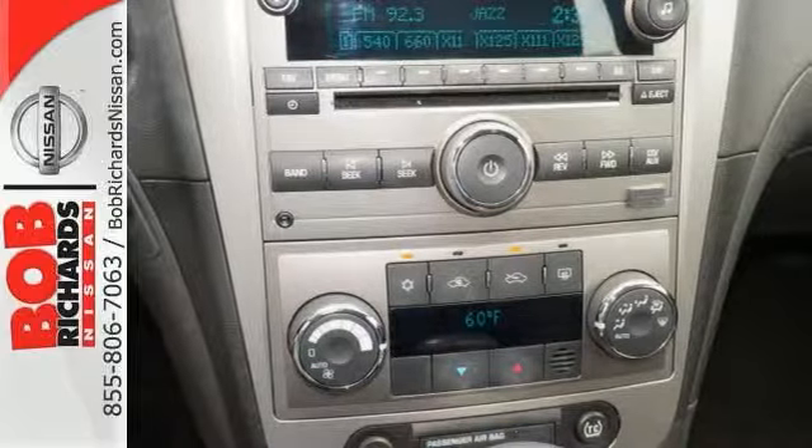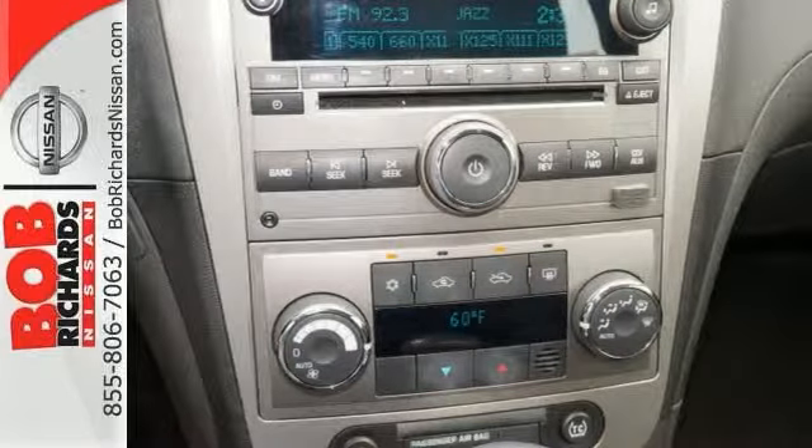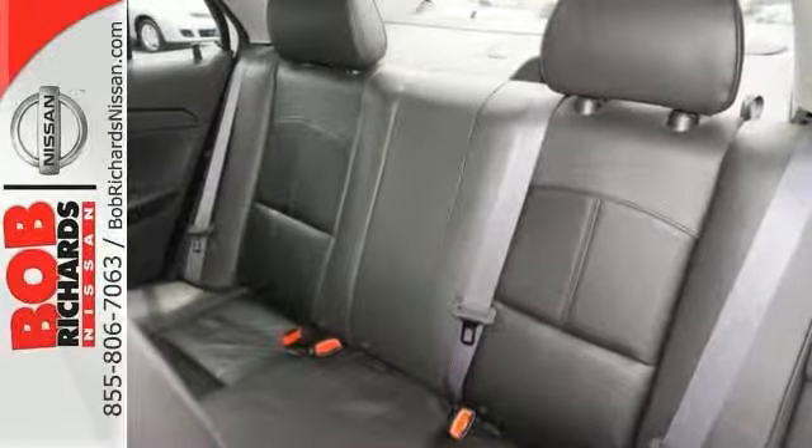You really can't go wrong with this Malibu, and the previous owner really hated to part with it. And now you'll know why.